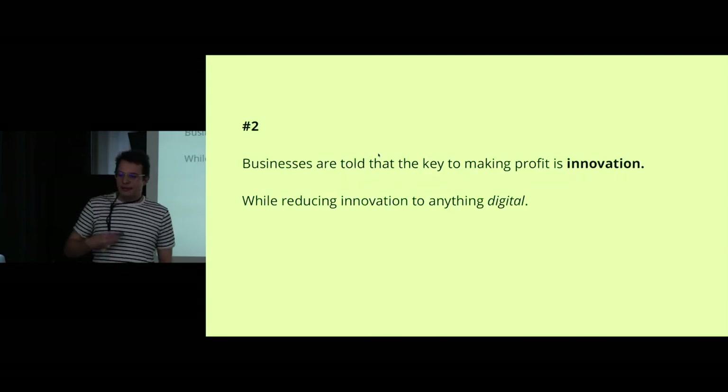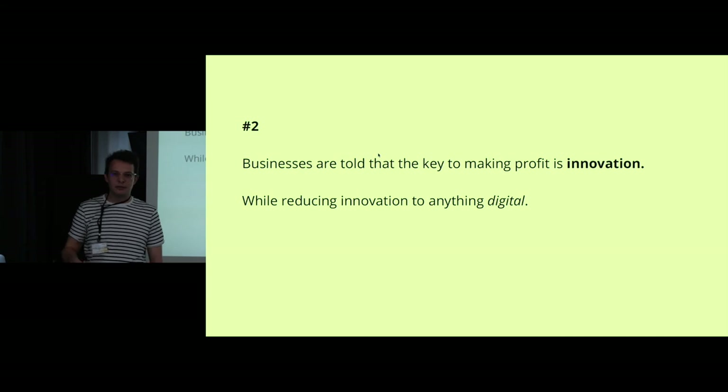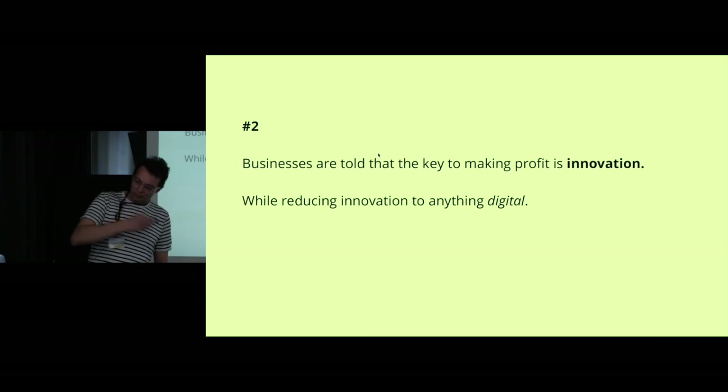The second barrier is that businesses are told the key to making profit is innovation — which is true to a certain degree — but the way innovation is framed for them is very limited. It's often something that happens on a display or with a display; in other words, it heavily relies on digital technologies, and usually only the digital layer is changed and innovated. That's troubling because the underlying social structures, the ways of working, organizing, and making profit remain unchanged. If businesses believe innovation is only something with a display, they have no incentive to find new ways to make profit — which brings me back to the first barrier.